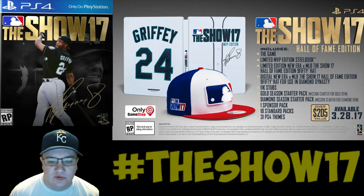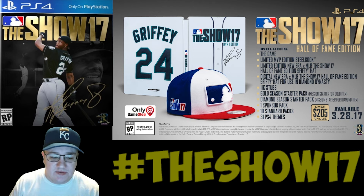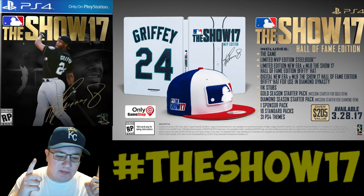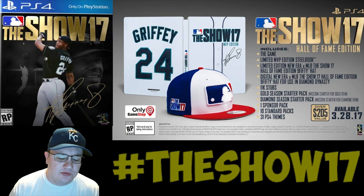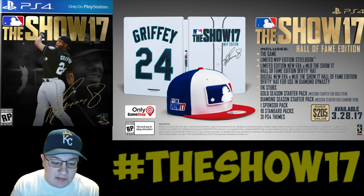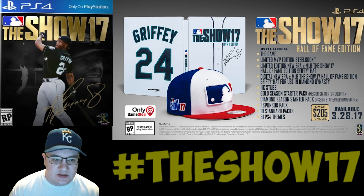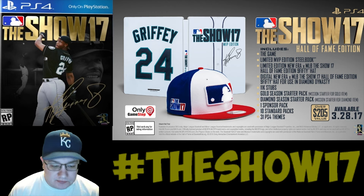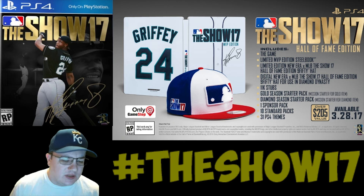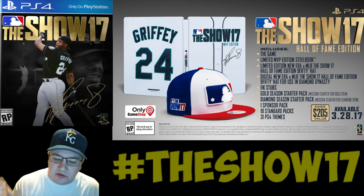What's up guys, it's Movie Gaming TD here to talk about MLB The Show 17. As you can see right above my head, there's the cover for the game featuring Ken Griffey Jr. with gold lettering. This cover looks absolutely awesome. If you pre-order the game, you get a Ken Griffey Jr. card.